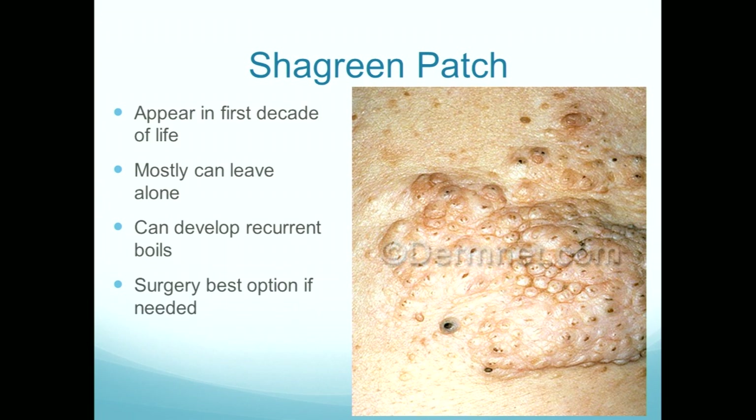The shagreen patch — people whose children are on oral everolimus will notice that it will delay the progression of the shagreen patch. The nuisance with shagreen patches is that they often get these big blackheads and are very prone to boils, which become painful because they're right where you lean back in a chair or sit on them. Often we end up getting them excised because of this recurrent boil formation — surgery is the best option. Topical rapamycin would have no effect on a shagreen patch, but certainly oral everolimus will help retard at least the progression.